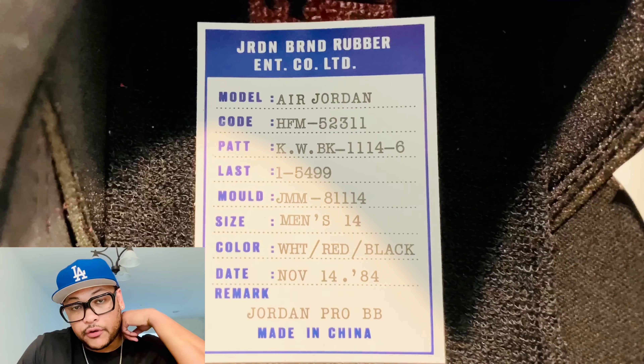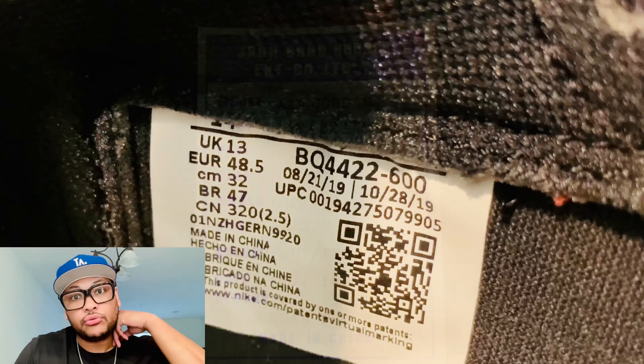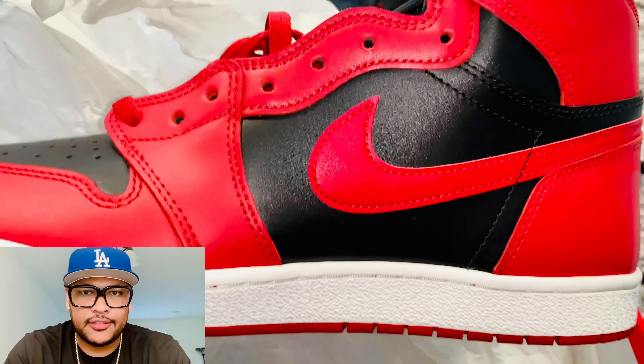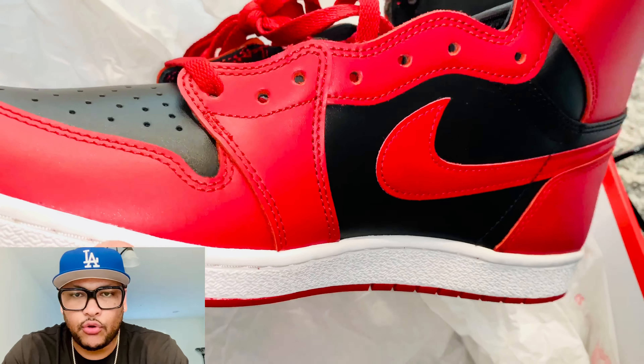Believe it or not, these are my first Air Jordan 1s, and I was never a fan of the Air Jordan 1. I don't know why, because like I said, these shoes are limited — only 23,000 released.